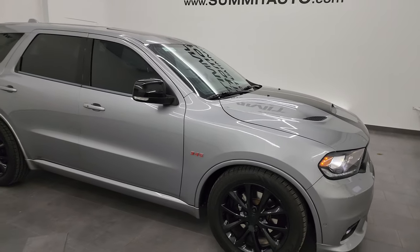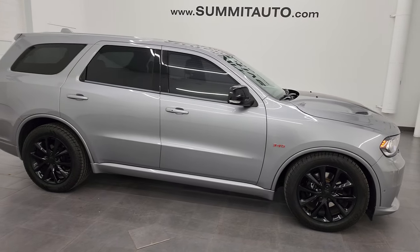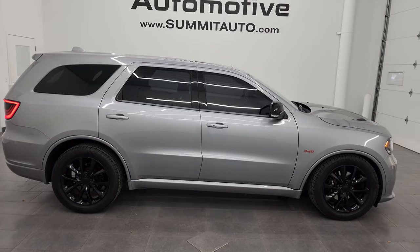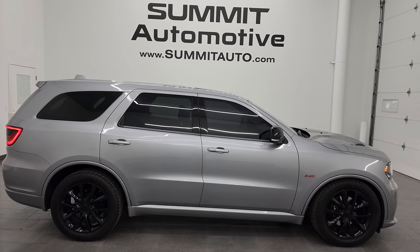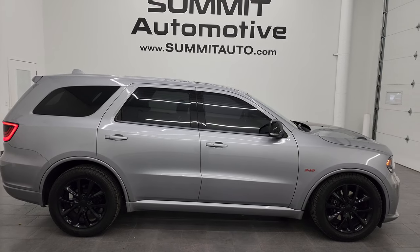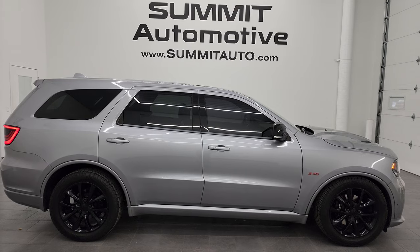I would highly recommend this vehicle from a quality and condition standpoint — this thing is very quick as well. To see more pictures of this Durango, or one of our other 550 new and used cars, trucks, SUVs, minivans, Wranglers, Durangos — you name it, we got it — go to the website summitauto.com.